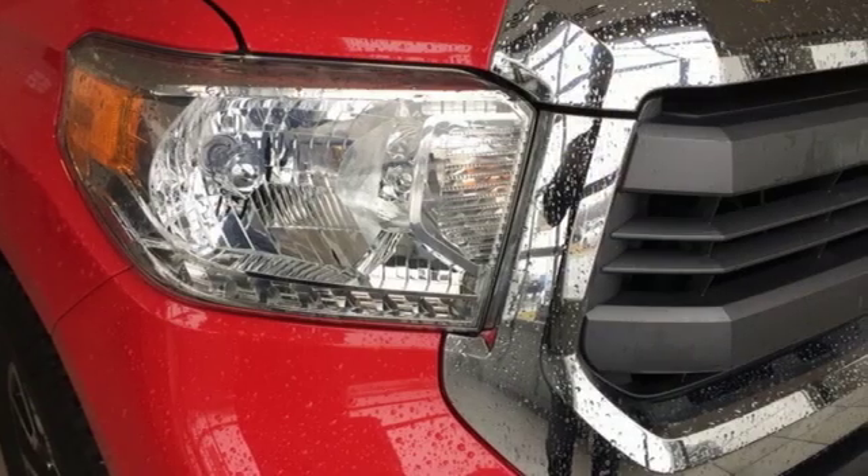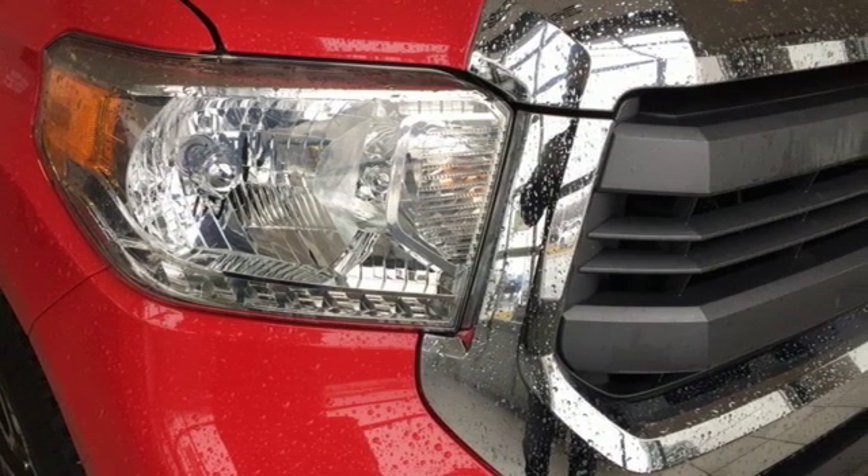Toyota — steered by ingenuity, driven by passion. Hurry in today for a test drive.